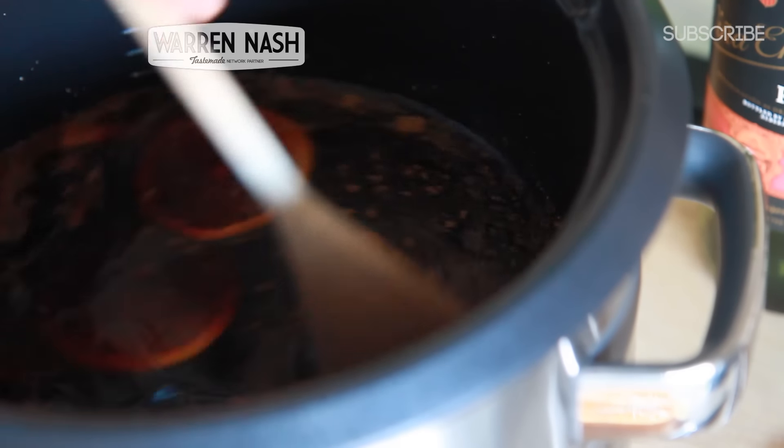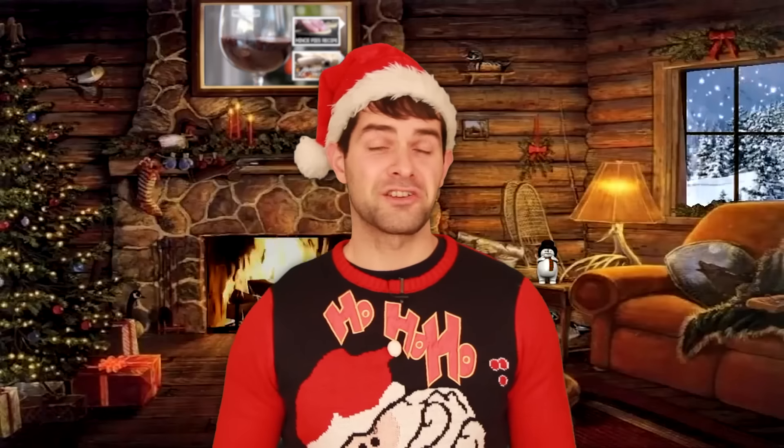Recipe number one: mulled wine. Let's be honest — the thought of drinking hot red wine with sugar in any other month of the year would seem preposterous, but in December, it's a classic festive drink full of lovely aromatic spices. It can be made on the stove or in a slow cooker.